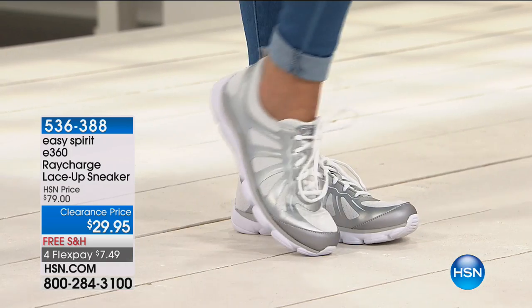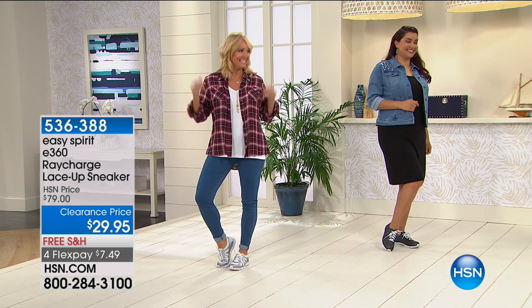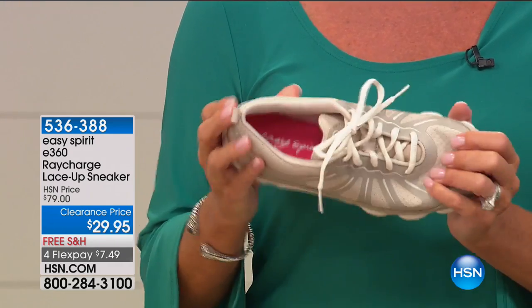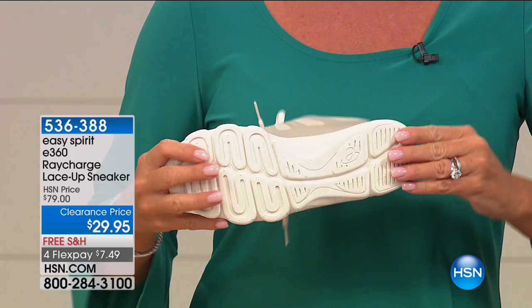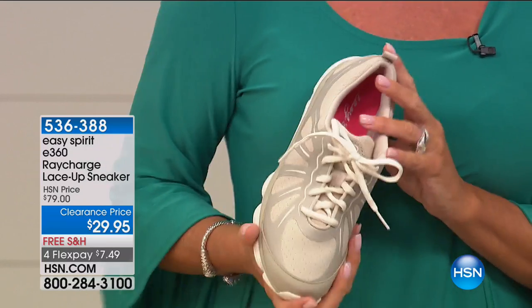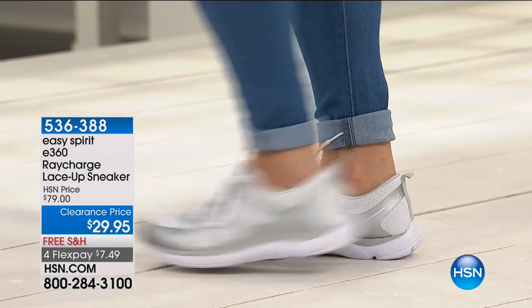If you have any swelling, bunions, or corns, the extra stretch is a great feature. You also have breathability in this lightweight sneaker. If you're on your feet 12, 15, 20 hours a day, this is the sneaker that's going to give you the support. You know when you have great comfort immediately in a sneaker that's not rubbing or too stiff. This is like it was custom fit and it completely hugs your foot.